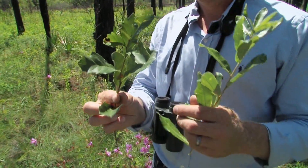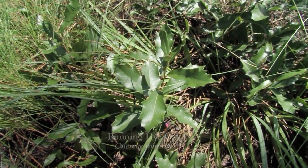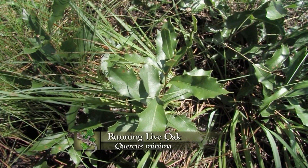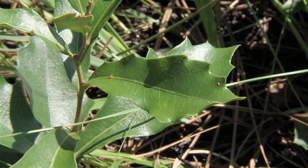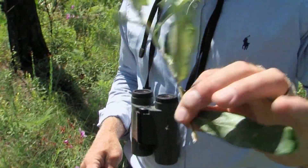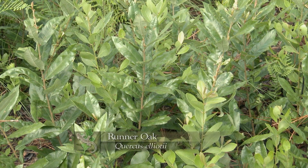Among the oak species we find here, two are dominant. One is a running form of live oak, Quercus minima — it's evergreen with leaves that look a lot like a holly. They're joined by runner oak, and just like the running live oak, it runs around the habitat, shoots up just after a fire, and produces acorns.